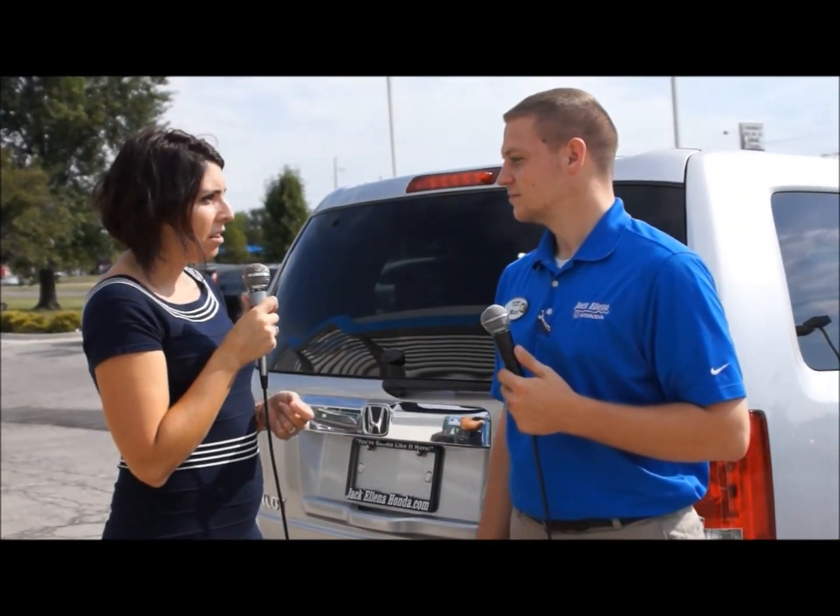2015 Honda Pilot — you'll find it at Jack Ellen a Honda, our Featured Dealer of the Week. Ask for Mark. You can give him a call at 785-843-0550. Look us up online — you can chat with us on our website. We look forward to hearing from you.